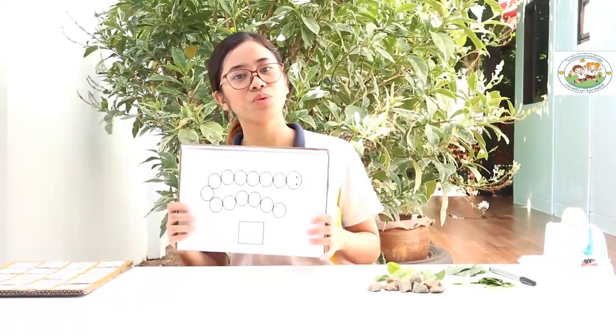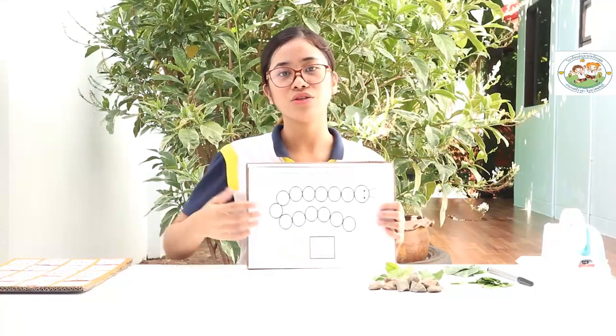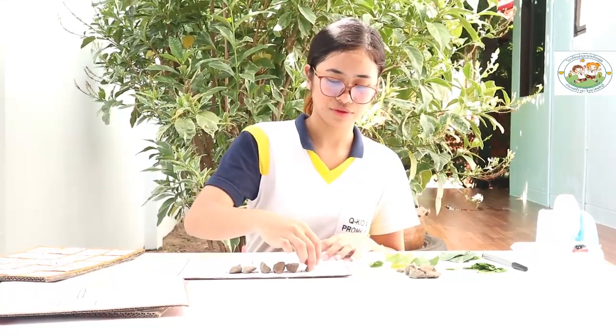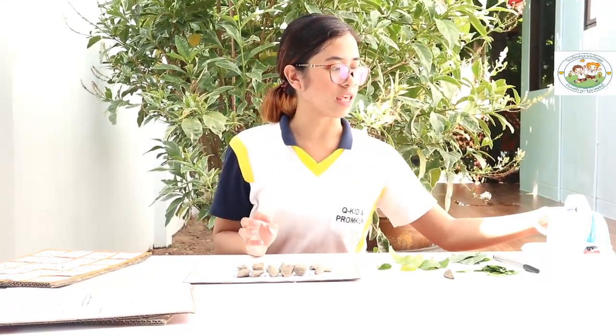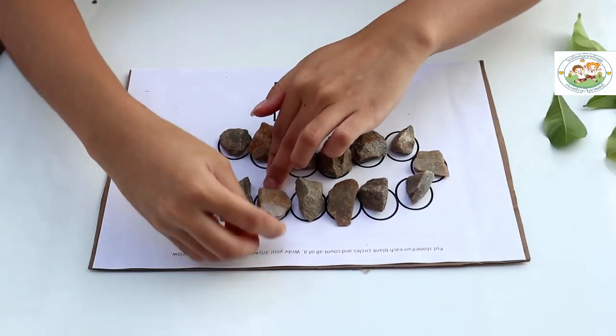Now that you have your own leaves and stones or rocks, we are going to start our activity. I have here the materials that we provided for you. This is the activity card. You are going to paste the things that you get in your garden. We are going to answer this one — put stones on each block circle and count all of it. So we are going to put stones here. After you put stones, you are going to put tape on it.